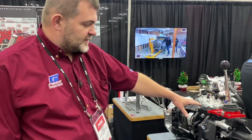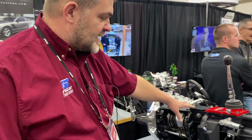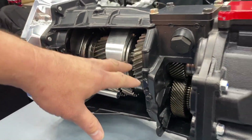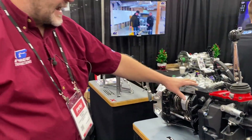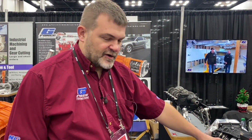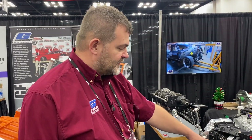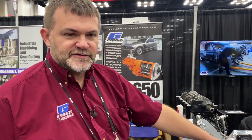Here's the T56 Magnum, same as the 6060. We make a gear kit — first to fourth dog ring — using stock overdrives, and it's available for street or strip. Very durable. We have some of the quickest 6-speed records right now for manually shifted 6-speeds.